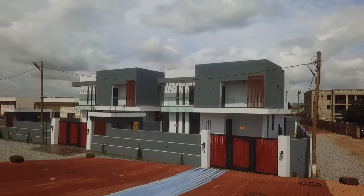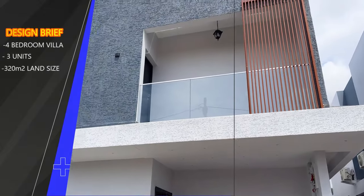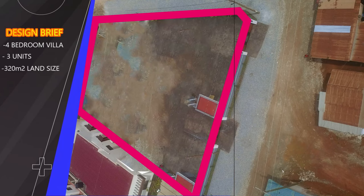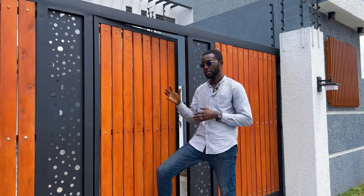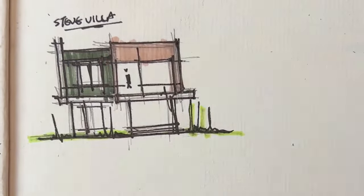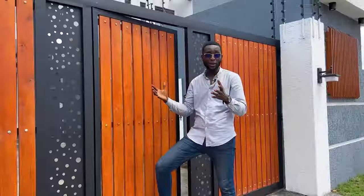When I got contacted by the clients, the brief was to come up with a four-bedroom house seated on a 320 square meter area, which is equivalent to a one and a half plot. The client emphasized maximizing the use of the land. After several design phases and iteration processes, we finally came up with this.